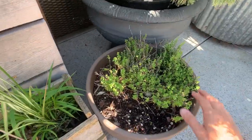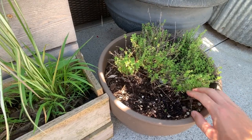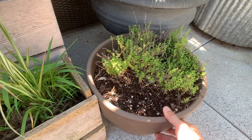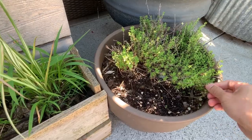Here I have some thyme that I actually tried to deliberately kill, but I guess it proved me wrong. It just kind of came back — I was going to use this pot for something else, but I noticed the growth was coming back and now it looks very refreshed and ready to harvest actually.